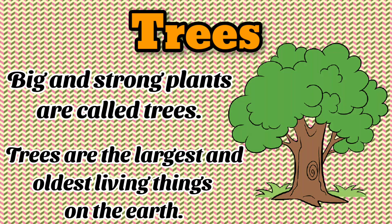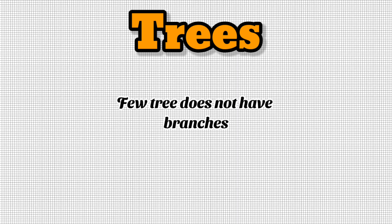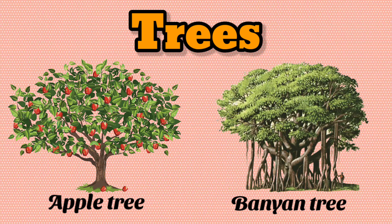Trees. Big and strong plants are called trees. Trees are the largest and oldest living things on the earth. They have leaves, branches, roots and trunk. Hard wooden stem is called a trunk. Few trees do not have branches, like coconut tree and palm tree. Best examples of trees are apple tree and banyan tree.